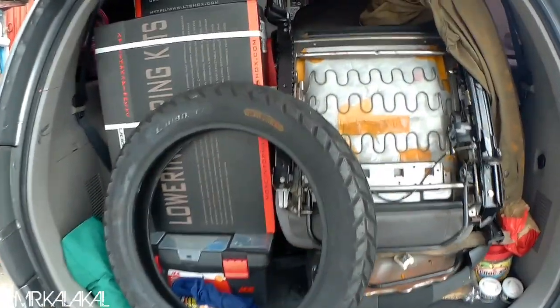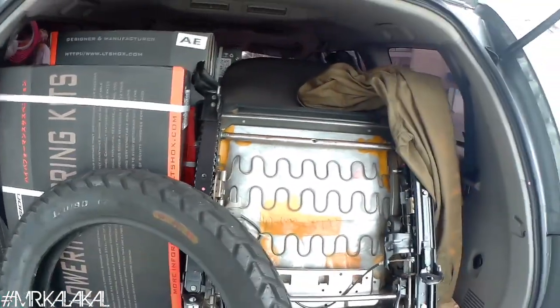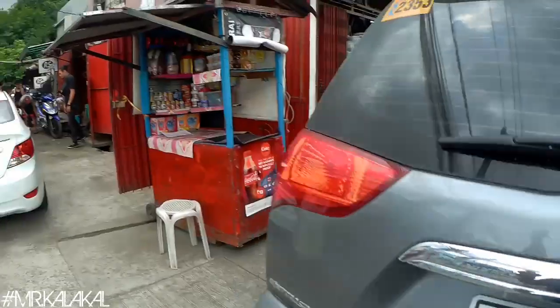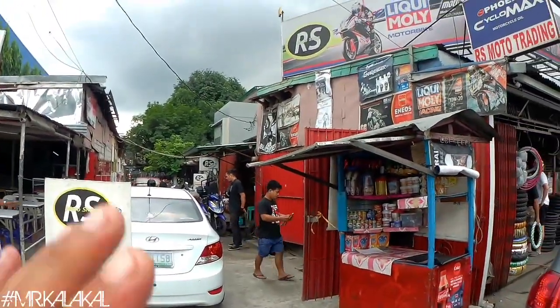Punong-punong Montero. So magkakariga pa ako — hindi ko alam saan ko ilalagay yung mga Swallow Classic tires dito. May mga order rin kasi sa atin ang Swallow Classic tires for their project bikes, at dadaan ako lang din dito sa RS Moto. Ito yung front nung shop ng RS Moto.